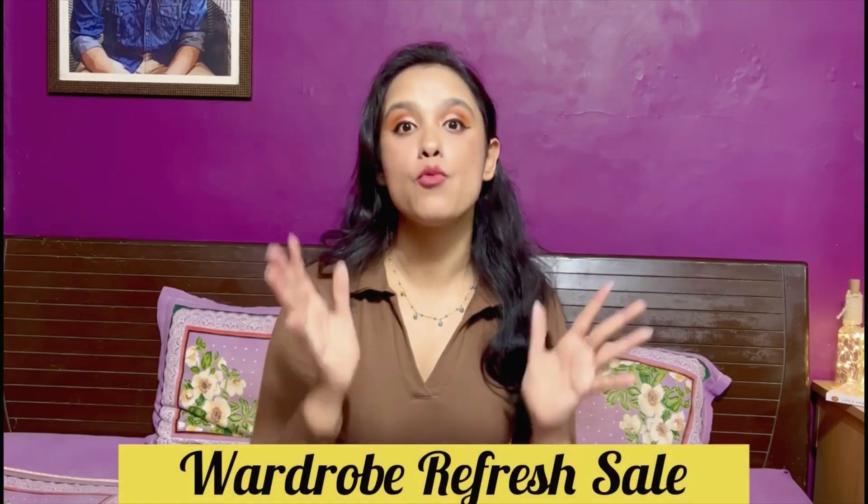Hi guys, this is Hashita here — welcome back to my channel and welcome back to yet another fashion-related video. We have talked about summer essentials in terms of clothes, skincare, hair care, and travel essentials for summer. Now we move towards rainy season, and when we're going into rainy season, why not have a wardrobe refresh? Amazon heard us!